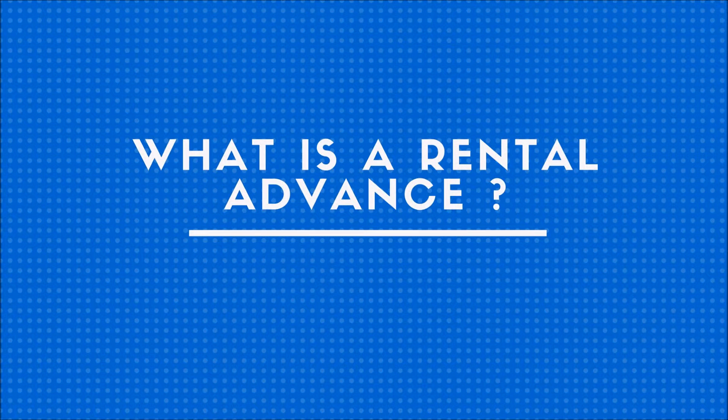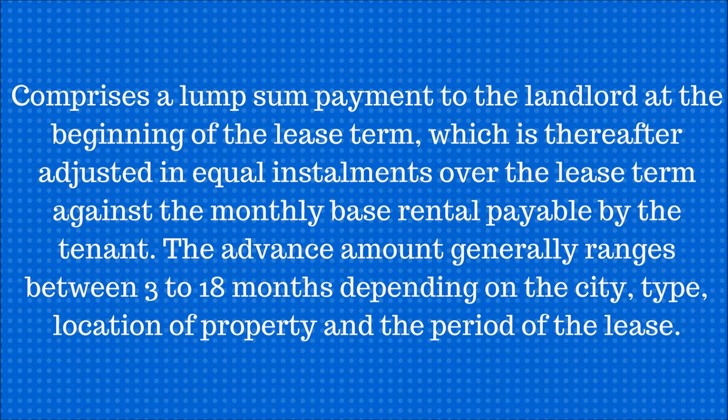What is a rental advance? It comprises a lump sum payment to the landlord at the beginning of the lease term, which is thereafter adjusted in equal instalments over the lease term against the monthly base rental payable by the tenant.